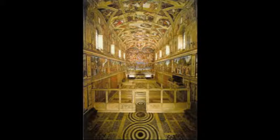The ceiling of the chapel is a flattened barrel vault springing from a course that encircles the walls at the level of the springing of the windowed arcs.